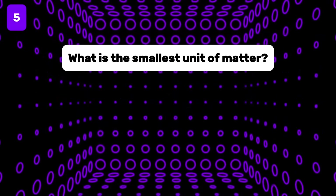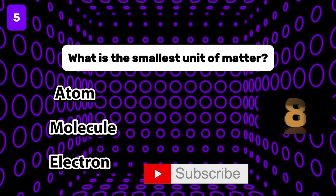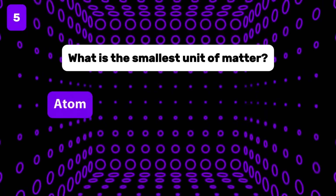What is the smallest unit of matter? The smallest unit of matter is the atom.